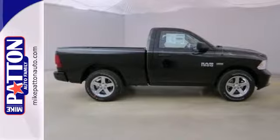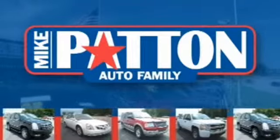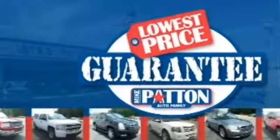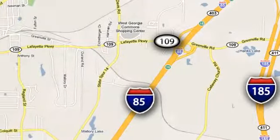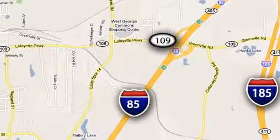Come in for a test drive. Mike Patton has the cars you want at the guaranteed lowest price you deserve. Call or stop in today. We're conveniently located at 1402 Lafayette Parkway in LaGrange, Georgia.